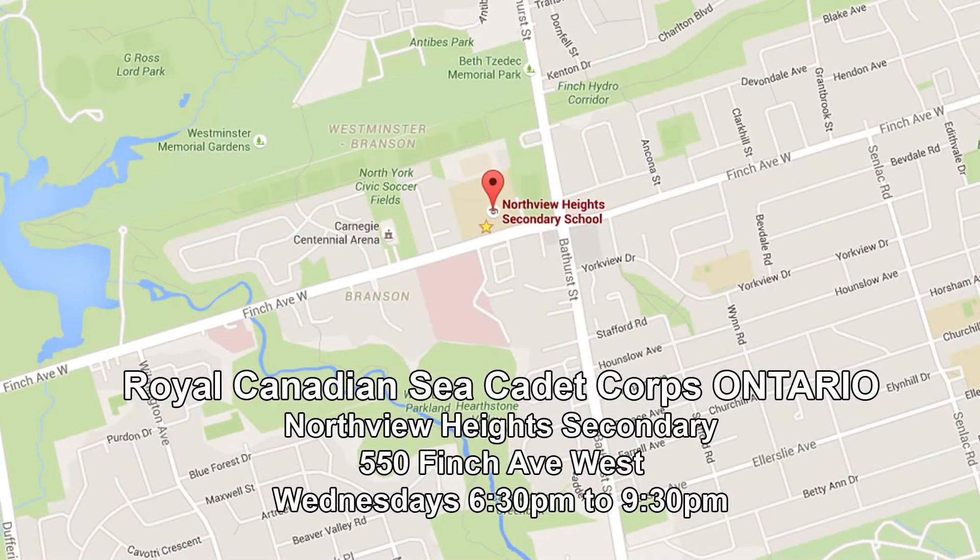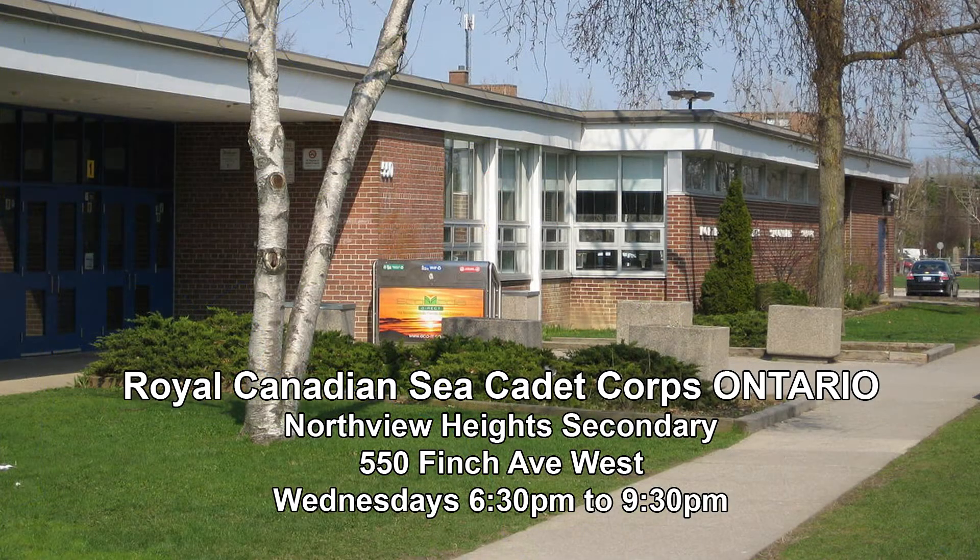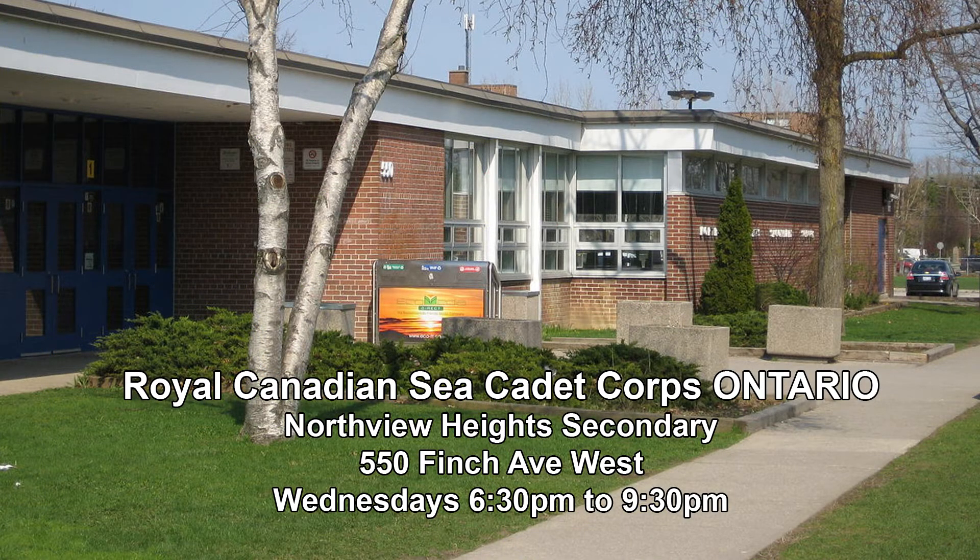What kind of time commitment is involved in being a cadet? We ask cadets to be at the unit at least once a week. We are located at 550 Pinch Avenue West in North York at the Northview Heights Secondary School, from 6 p.m. to 9 p.m. If they cannot make it, they should call us and let us know.